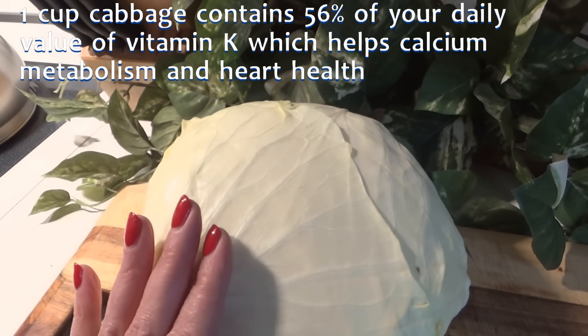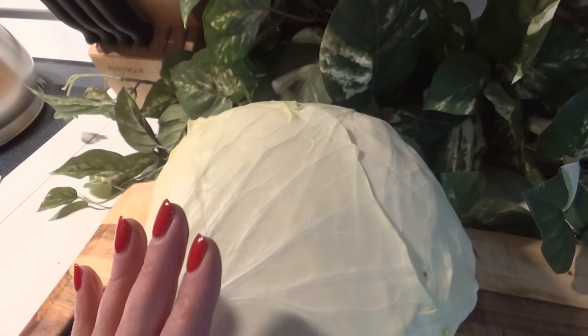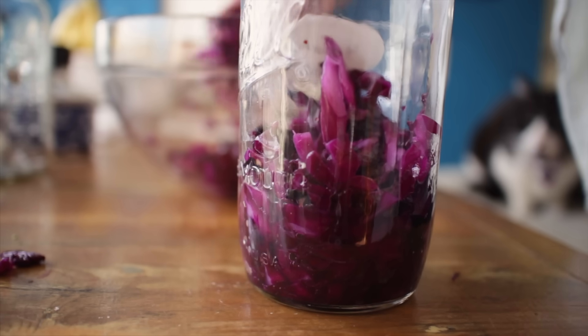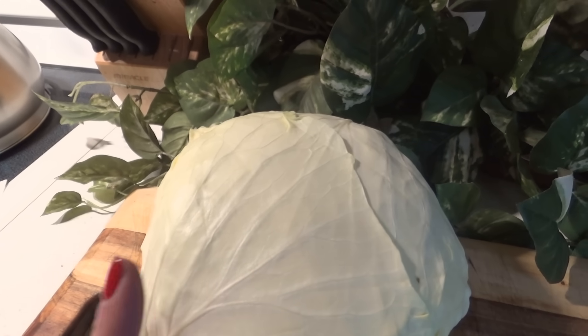First up is cabbage. Cabbage is one of the least expensive greens that you can buy, and it's a very humble vegetable related to the same family as broccoli, cauliflower, and Brussels sprouts. It comes with a load of health benefits. In fact, one cup of cabbage contains 56% of your daily value of vitamin K, which improves your bone strength, and 36% of your daily value of vitamin C, and 10% of your folate requirement. It's also very high in antioxidants that help fight inflammation and improve your immune system.